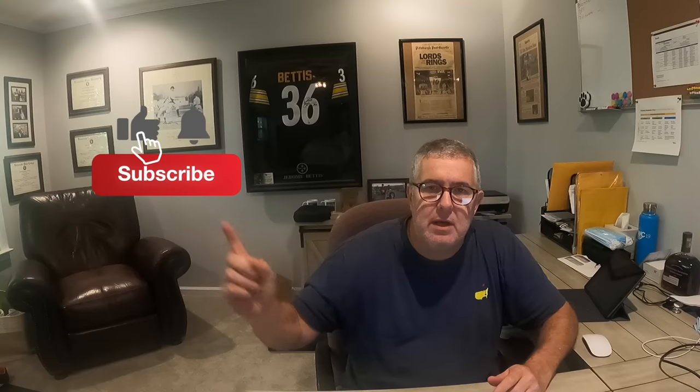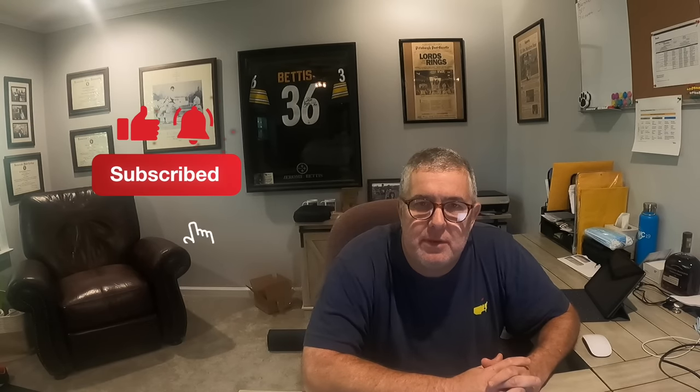Hey YouTube, this is Robert from Sherbourne Outdoors. Today we'll be discussing my experience renting RVs with the Outdoorsy service, with two different vacations that I did with my family to the Grand Canyon and Yellowstone. Go ahead and hit that subscribe button and click the bell to be notified of new content. Let's go ahead and get started.